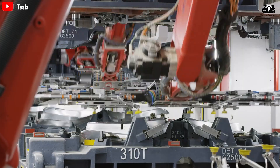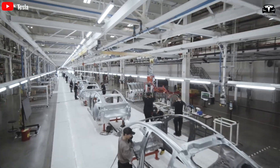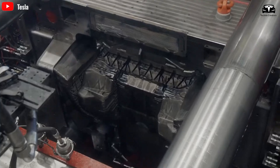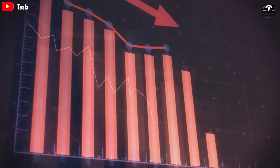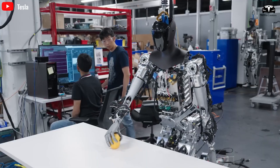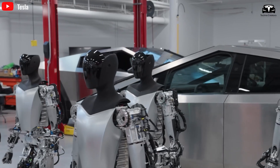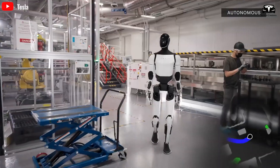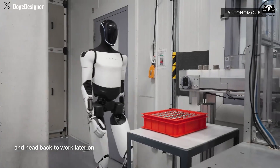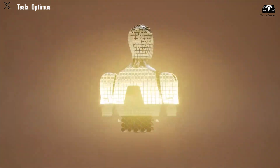Tesla aims to produce the Optimus robot at an estimated production cost of around $10,000 — half the cost of one of its vehicles. The company plans to employ mass production techniques using Gigapress technology to further reduce costs. Initially, the robots will be available for rent, with broader sales expected from 2028 to 2030. This phased approach ensures accessibility and cost efficiency, positioning Tesla as a leader in the robotics industry, allowing it to capture significant market share over the next 10 to 15 years.